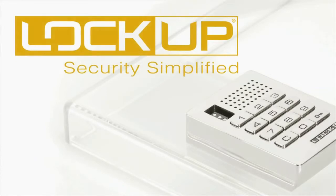Security is simplified with Lockup as a complete turnkey solution.